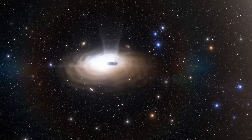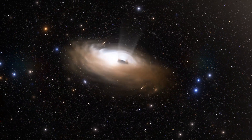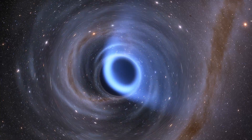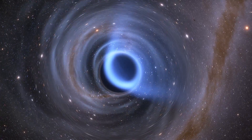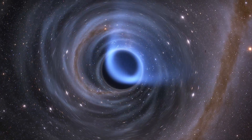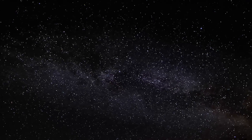This occurrence will help us learn more about the dynamic environment of supermassive black holes and how they devour material around them. Sagittarius A star is one of the very few black holes in the universe where we can easily witness the flow of matter nearby. Other such black holes are extremely far away from us.